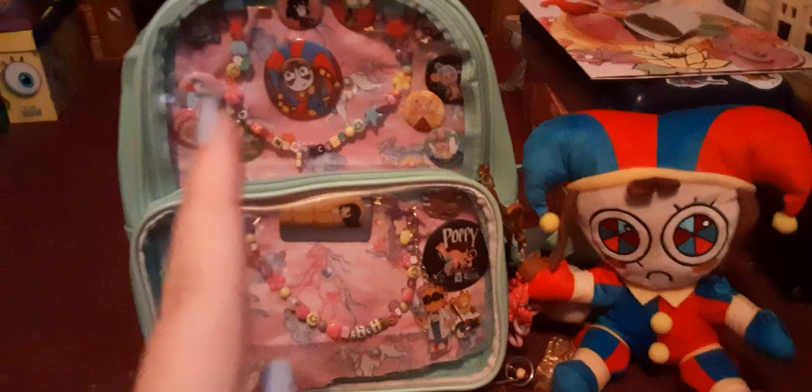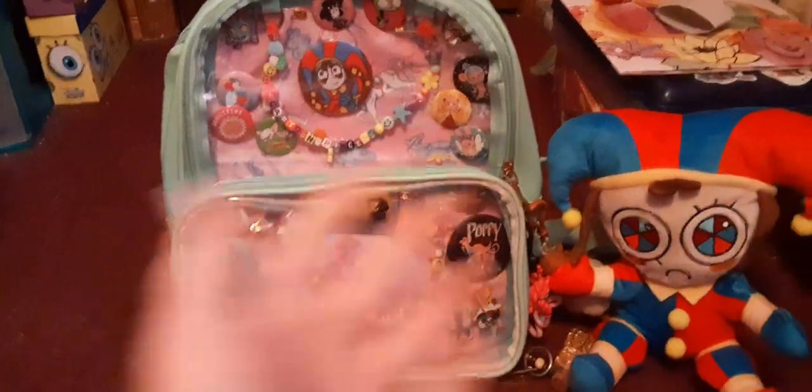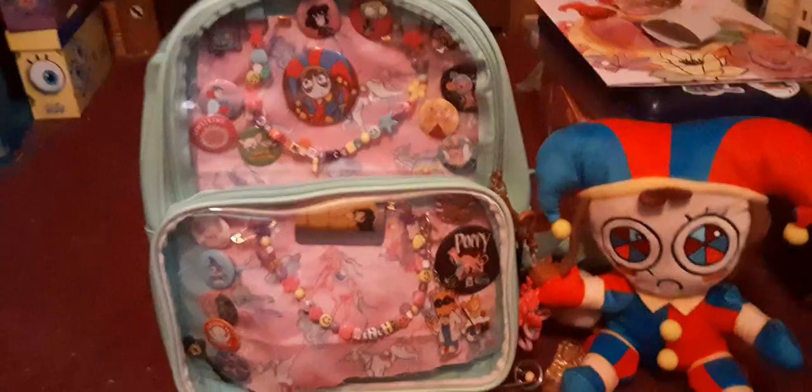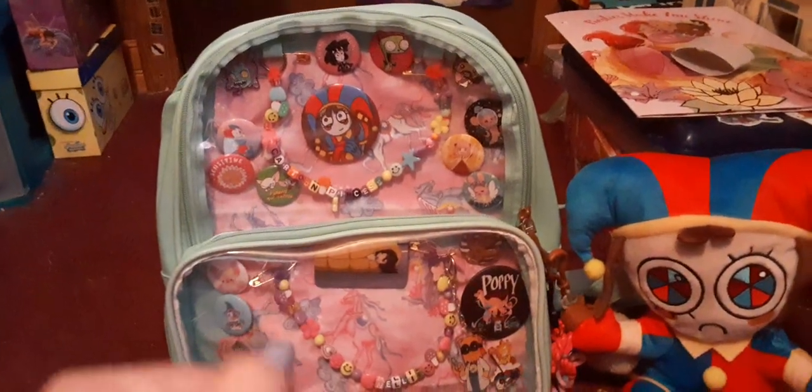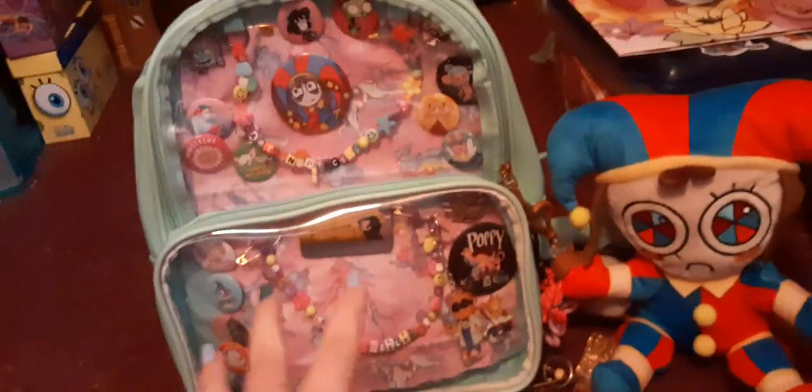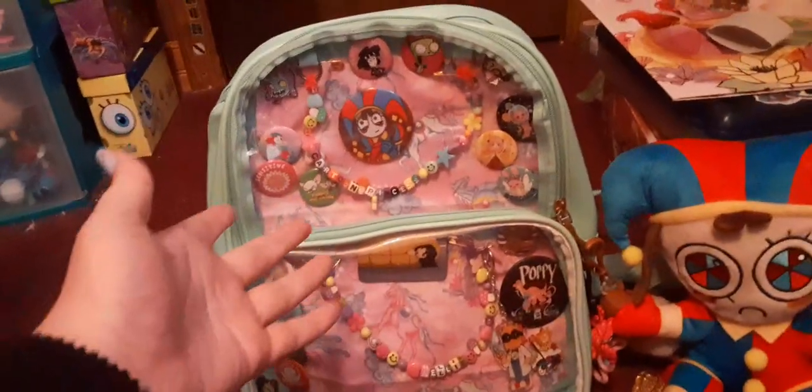Hey Cartoon Squad, it's Cartoon Princess Nelly here. Happy New Year and happy February! Welcome back to another video. I'm going to be doing an ita bag tour starting off with 2024. Quick disclaimer: I am not bragging about anything. I just want to do more videos like this, like collecting things and showing my collections.